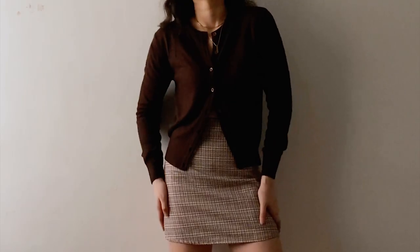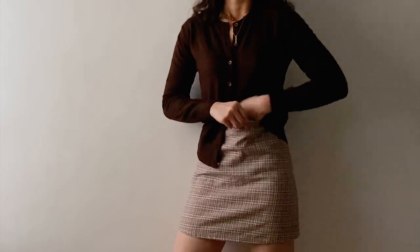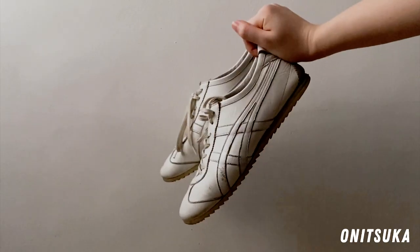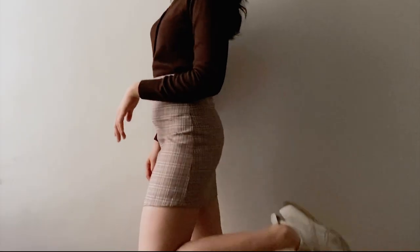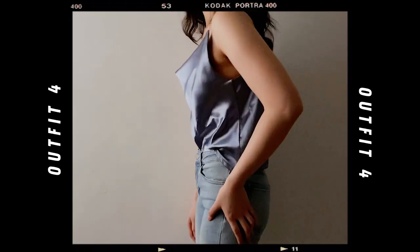I style this cardigan by wearing it half open, or tucking half of it in to define my waist, or just tucking everything in. For the shoes, I'm wearing all-white Tai Chi style Asics to keep it casual, and I accessorized with layered gold necklaces that I wore for almost all of the looks in this video.